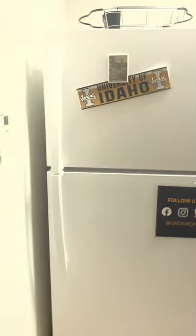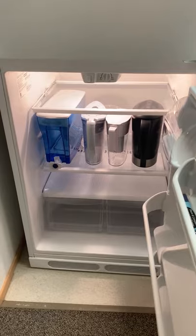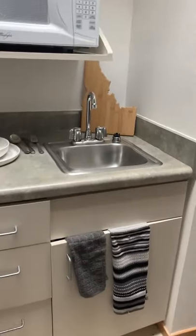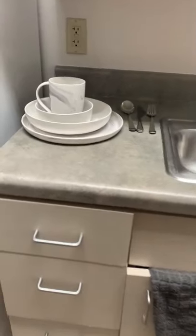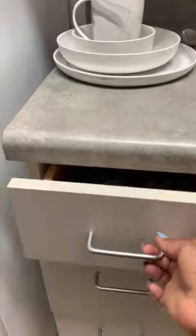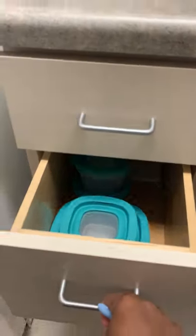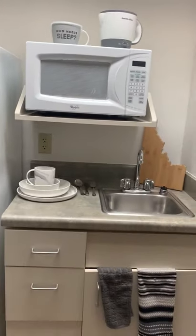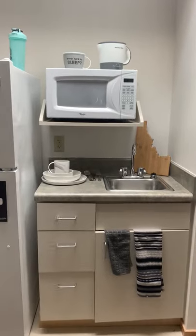There is a kitchenette that comes with the room. There is a full-size fridge and a freezer on top. There is a sink where you can wash your dishes, store your cleaning supplies, or some Tupperware, plates, anything. The living area also comes with a microwave on top where you can heat or cook food.